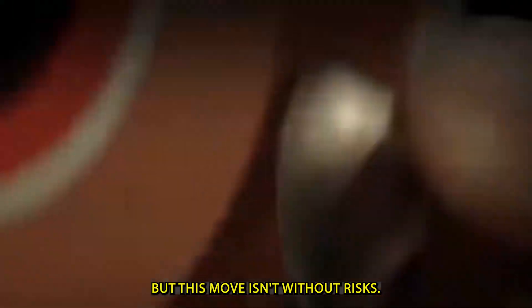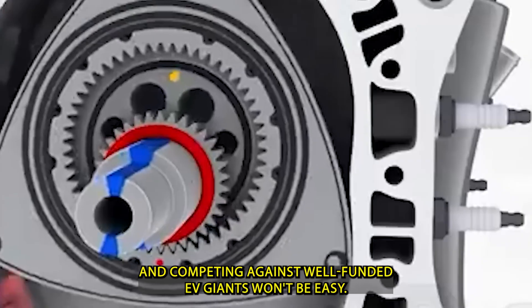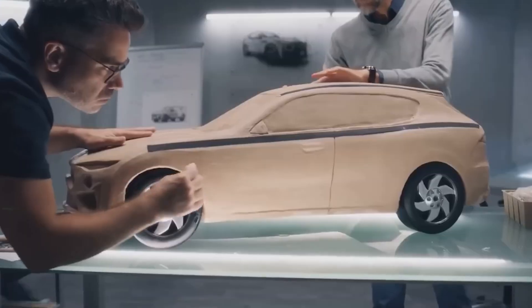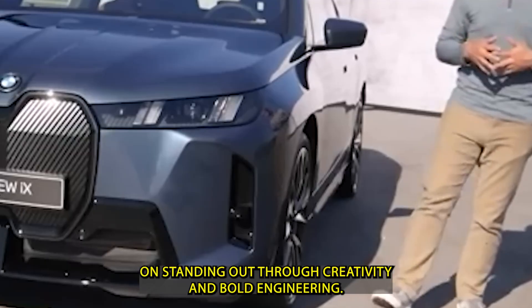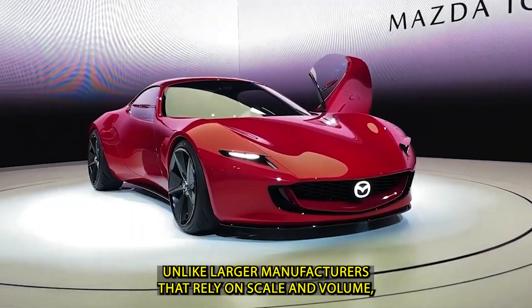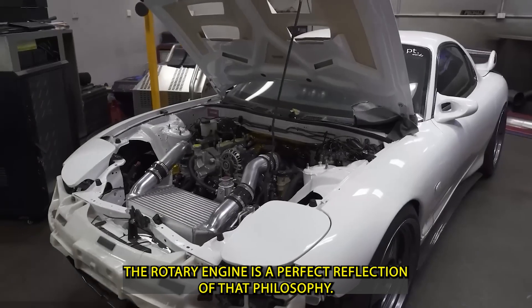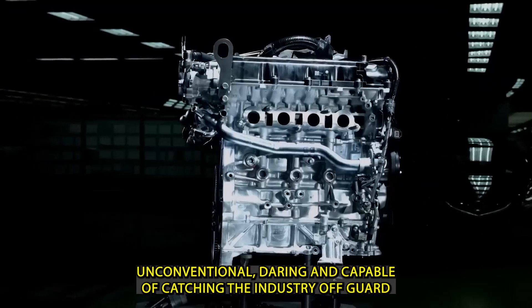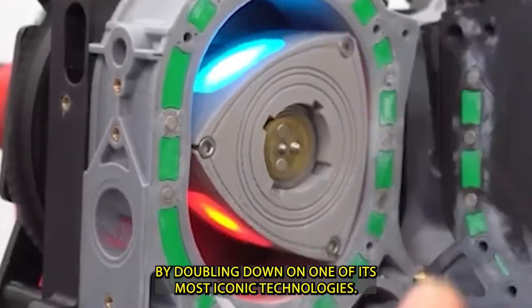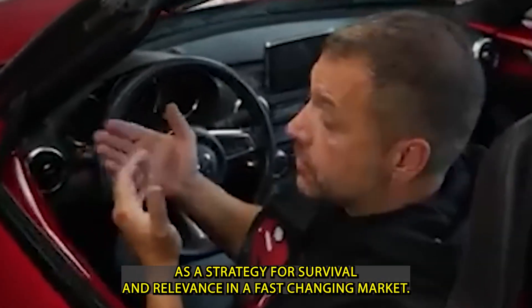But this move isn't without risks. Scaling up production, meeting strict global emissions regulations, and competing against well-funded EV giants won't be easy. Still, Mazda has never been one to follow the crowd — it's a brand that has always thrived on standing out through creativity and bold engineering. Unlike larger manufacturers that rely on scale and volume, Mazda focuses on innovation and uniqueness. The rotary engine is a perfect reflection of that philosophy: unconventional, daring, and capable of catching the industry off-guard. By doubling down on one of its most iconic technologies, Mazda is using differentiation as a strategy for survival and relevance in a fast-changing market.